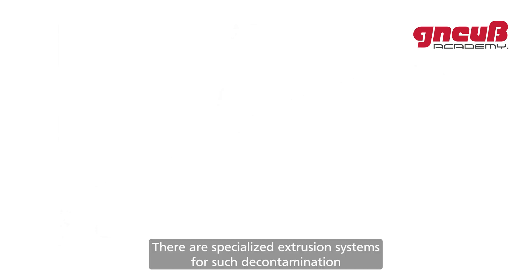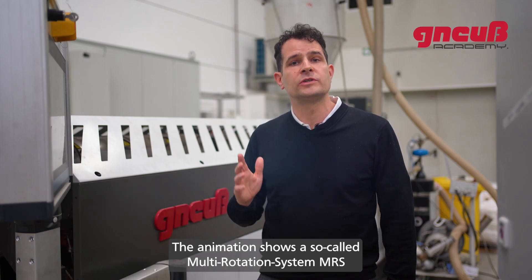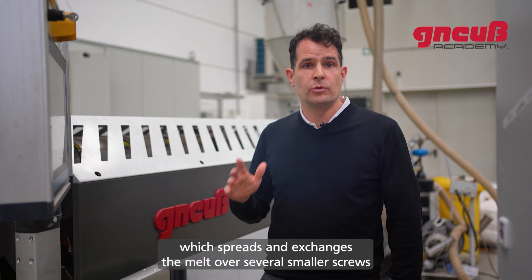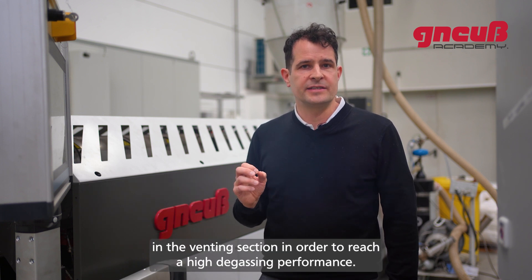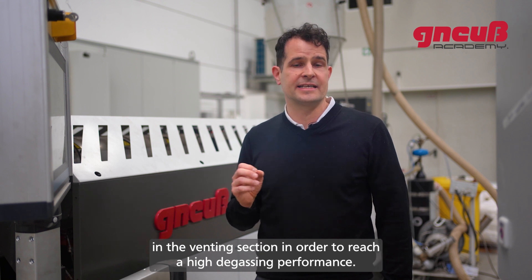There are specialized extrusion systems for decontamination tasks available on the market. The animation shows a so-called multi-rotation system (MRS), which spreads and exchanges the melt over several smaller screws in the venting section in order to reach a high degassing performance.